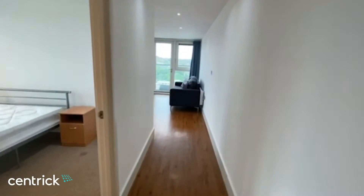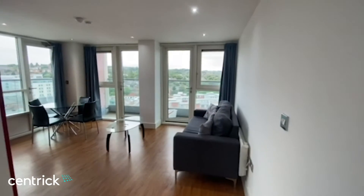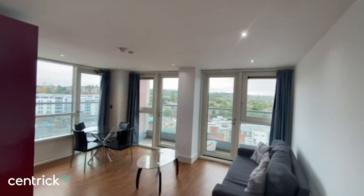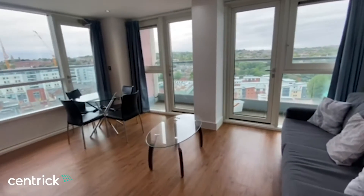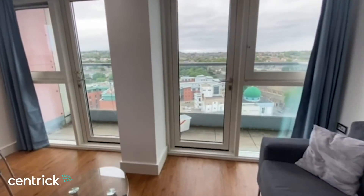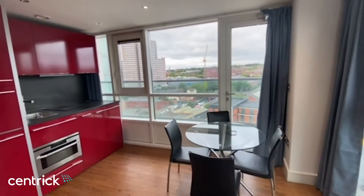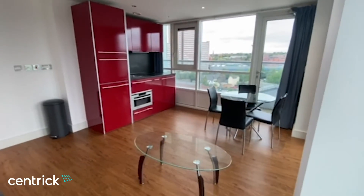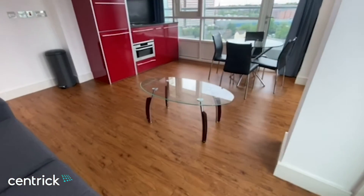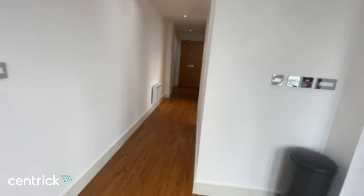Hi, I'm Megan at Centric and I'm here at 1206 the Litmus Building. It's a city centre apartment situated on the 12th floor, so it offers views of the city centre from two balconies — one accessed by the living room with an access door, and one from the bedroom as well. It does come fully furnished and is available immediately.